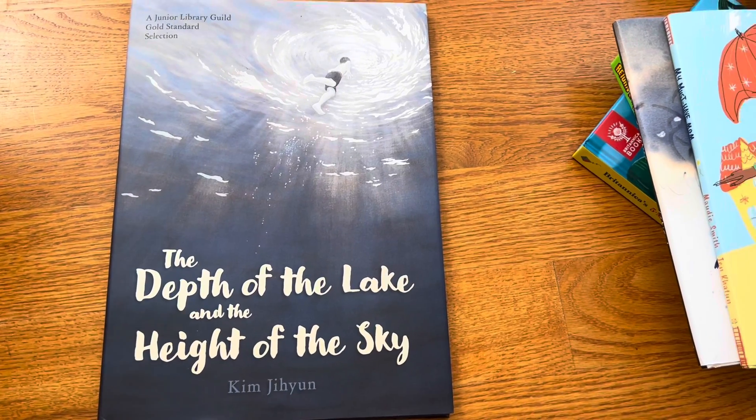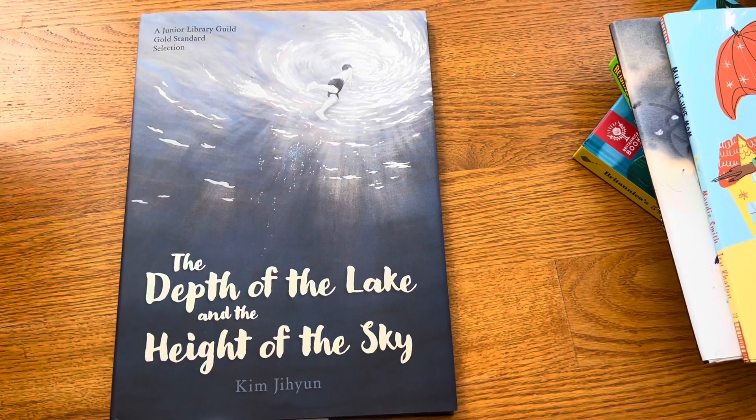Thank you to Publisher Spotlight, and I'll continue with part two.